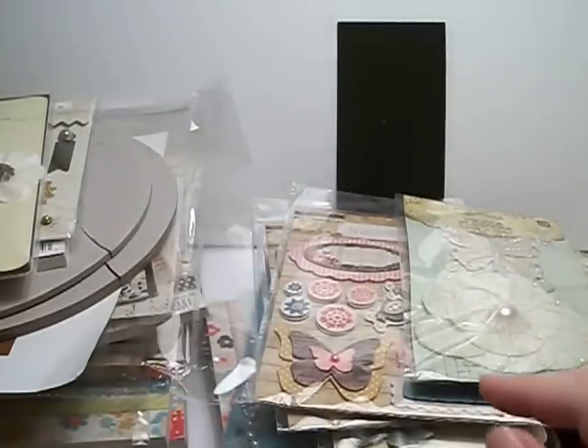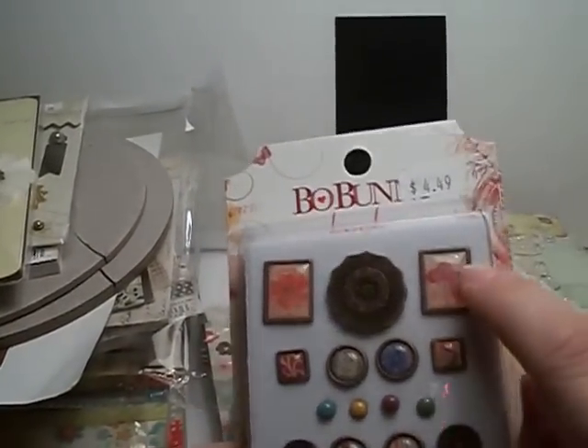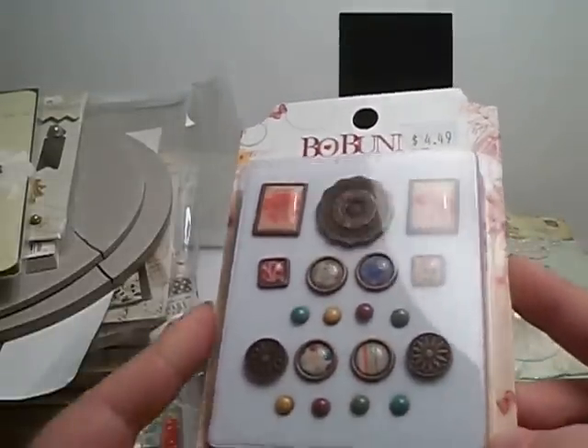She sent these Bow Bunny brads, and these are cute. They're a metal bronze finish — the frames. These are circular with a braided metal. Really pretty.